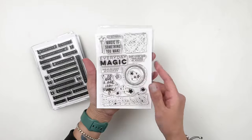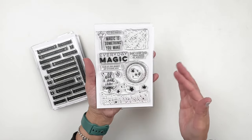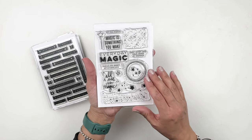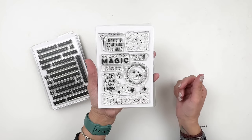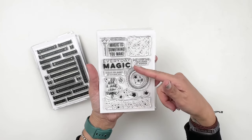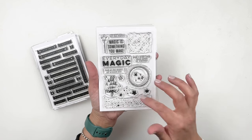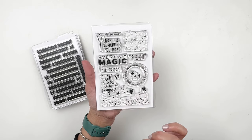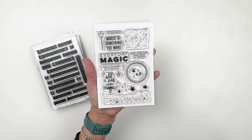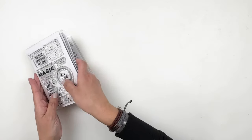This next one is perfect if you're documenting going to Disney World or Disneyland, or some fun shows you've been watching lately. It has magic is something you make, everyday magic, some clusters of stars, a circle with clusters of stars, and all I see is magic. Really, really cute. So those are the add-on stamp sets.